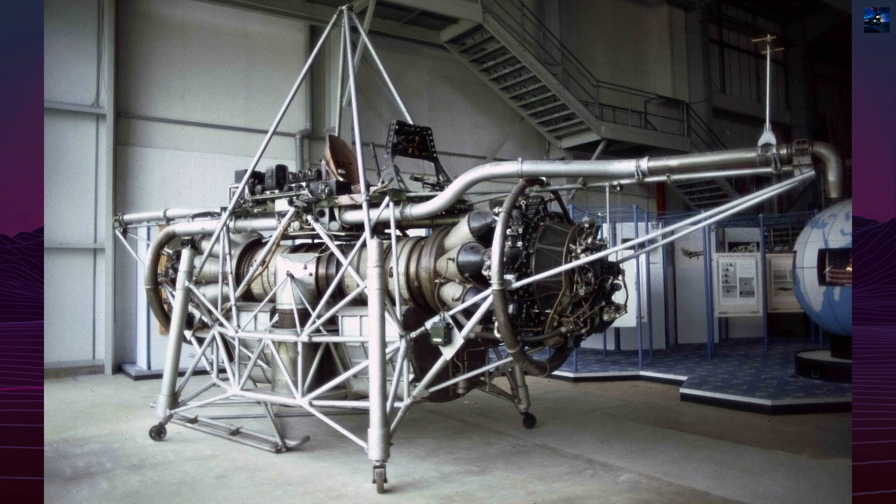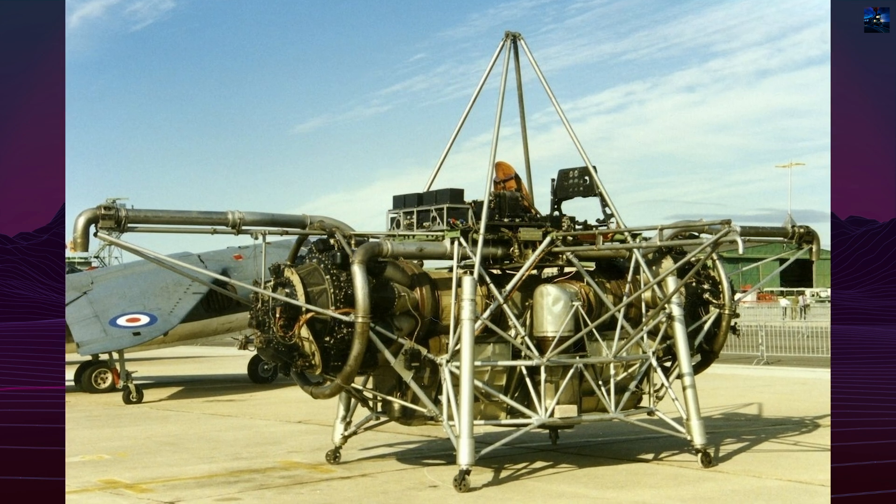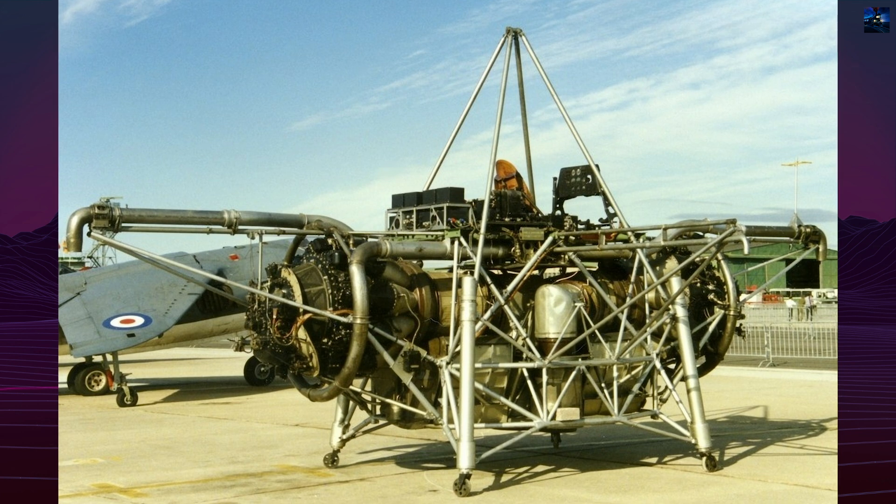Flight control relied on compressed air expelled from engine compressors via four outrigger arms, managing roll, pitch, and yaw. About 10% of engine airflow was diverted for stabilization.